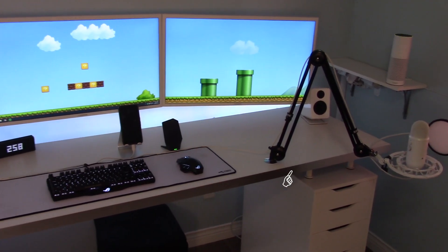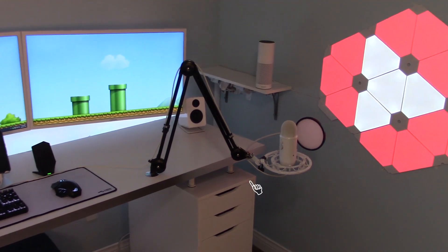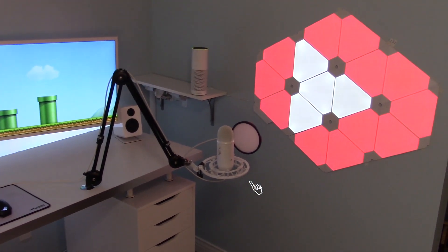So here we have the Rode PSA1 Studio Boom Arm, and attached to that is a Blue Yeti microphone with a Dragon Pad pop filter that you're hearing me speak on right now. And here we have an Amazon Echo Plus. So far I've found that its favorite color is infrared and it likes telling ninja jokes.